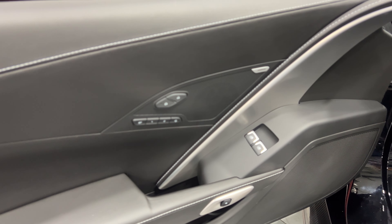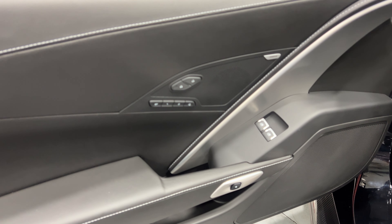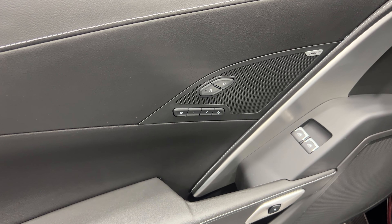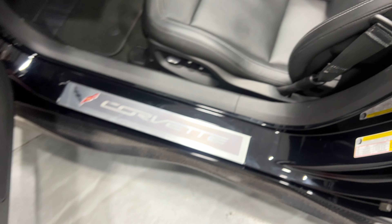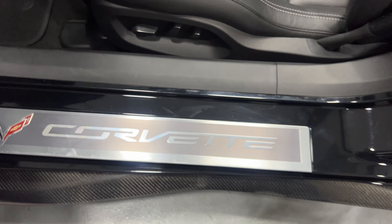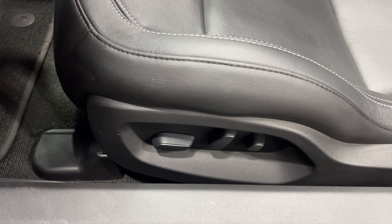On the driver's side we've got the 10-speaker Bose stereo, power locks, power windows, electronic door release, two user-programmable memory settings, and a programmable exit button. Here's the kick plate on the driver's side — it's in pretty good shape with a few minor scuffs but nothing major.